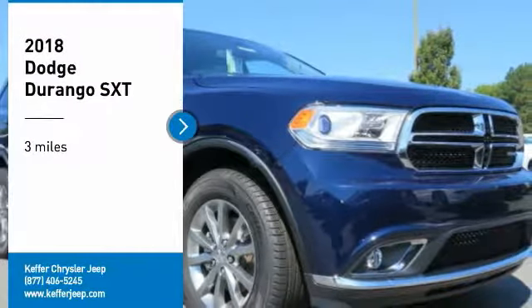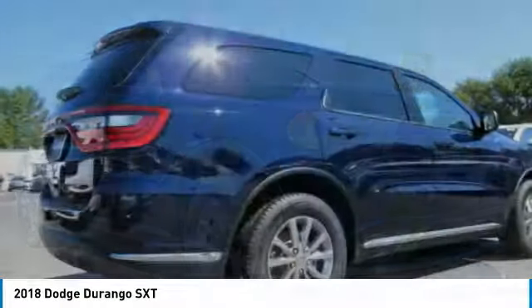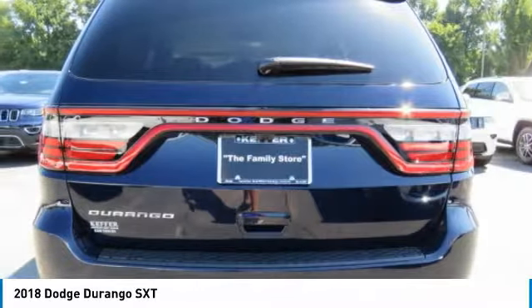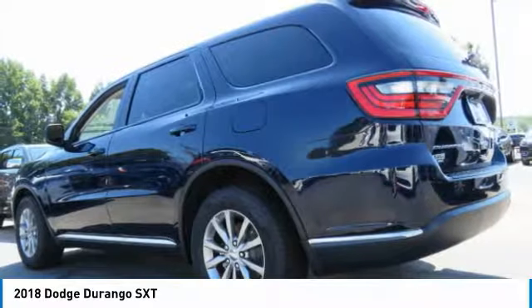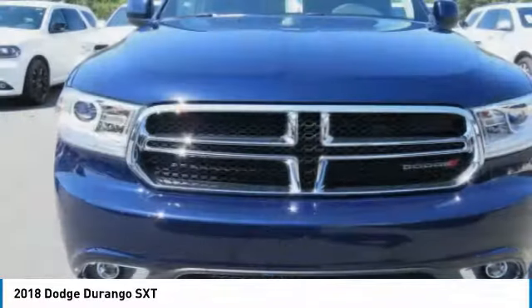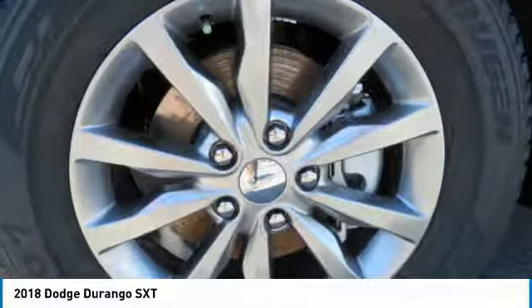Come test drive the 2018 Durango. The Durango allows you and your family to travel in style and comfort while towing your camper or boat. It offers more interior room and towing capability than most midsize SUVs and has an available third row of seating. Underneath are sturdy body-on-frame mechanicals and the option for a powerful V8 engine.